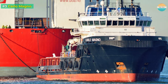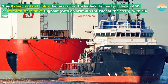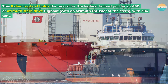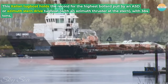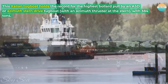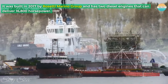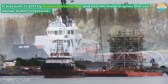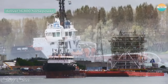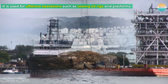Number 3: Carlo Magno. This Italian tugboat holds the record for the highest bollard pull by an ASD, or azimuth stern-drive tugboat, with an azimuth thruster at the stern, with 384 tons. It was built in 2017 by Rossetti Marino group and has two diesel engines that can deliver 16,800 horsepower. It is used for offshore operations such as towing oil rigs and platforms.